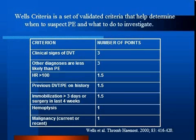Sometimes the etiology of one's shortness of breath is unclear after the initial history, physical, and investigations. Wells' criteria is a validated set of criteria to help determine when to suspect pulmonary embolism and what investigations to order to investigate for PE.